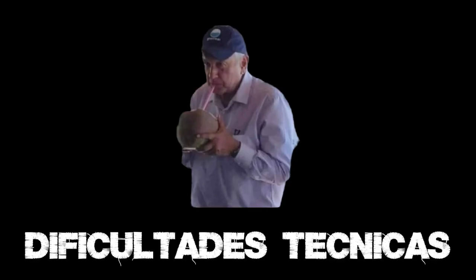¿Qué tal, amigos? ¿Qué dicen? Buen día. Aquí sus amigos de Airbill Boys trayéndoles un nuevo video.